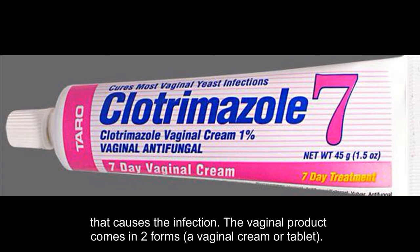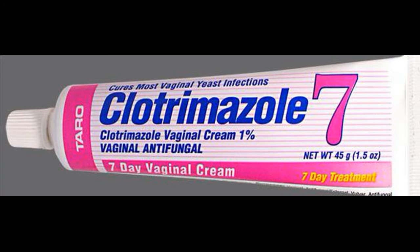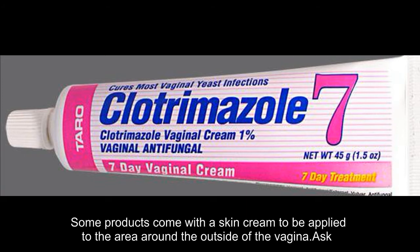The vaginal product comes in two forms: a vaginal cream or tablet. Some products come with a skin cream to be applied to the area around the outside of the vagina.